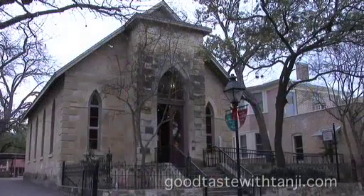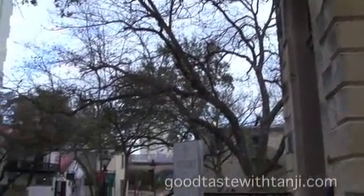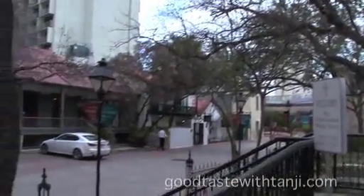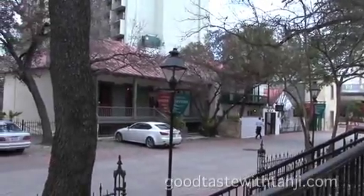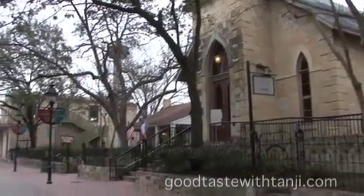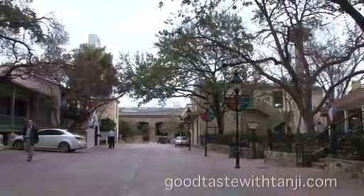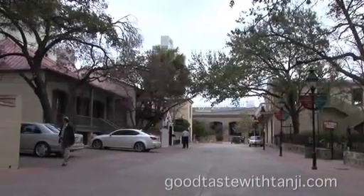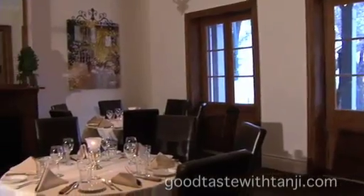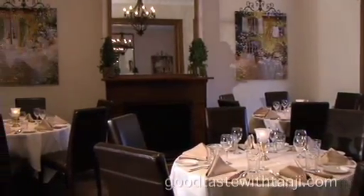We've had anniversaries, brunches, and we do a lot of weddings because we're right across the street from the little church of La Villita. You can get married in La Villita, and then the bridal party can literally walk across the walkway and you're here — one-stop shopping. Have your wedding ceremony, the bride and groom stay back for photos, everybody else comes over and has cocktails and hors d'oeuvres, then inside for dinner, or vice versa.